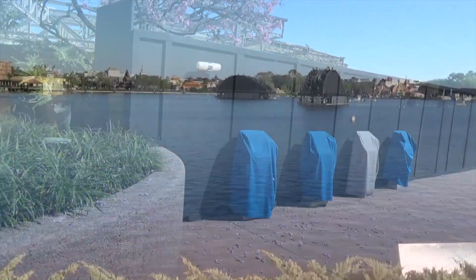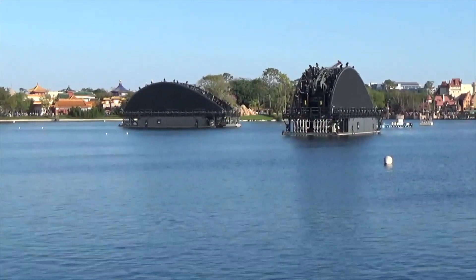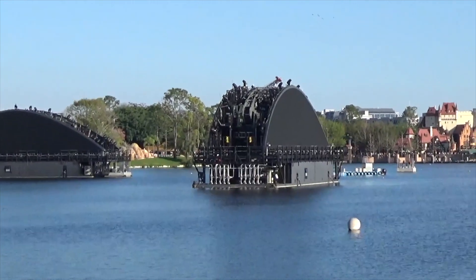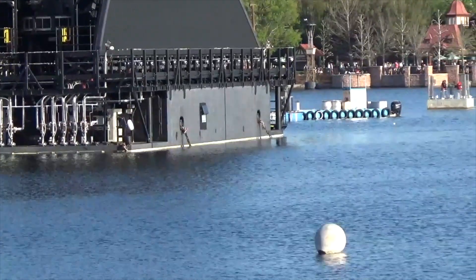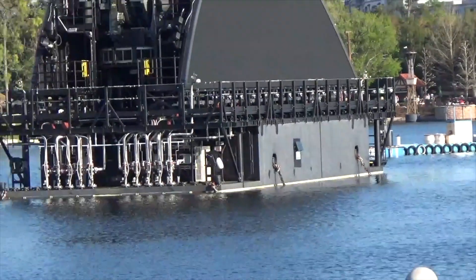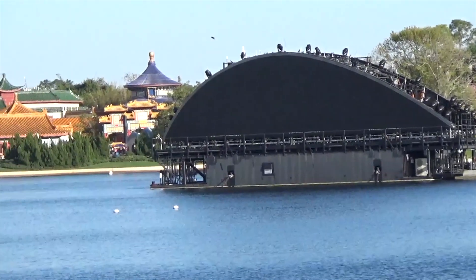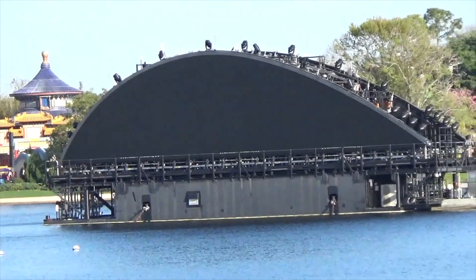Work is continuing on the EPCOT nighttime spectacular Harmonious, with these big giant barges out here. I don't think they look as ugly as everyone is saying, but that's neither here nor there. There's some work going on in the back — looks like a work barge. Apparently these barges are going to be covered in fountains when they're turned on, so that'll look nice. They're not the worst things in the world, but they're not great.